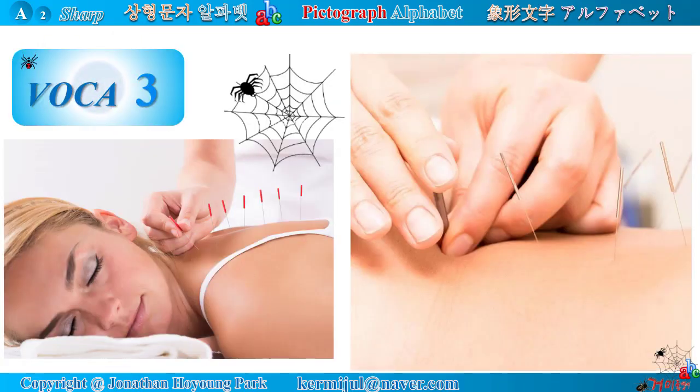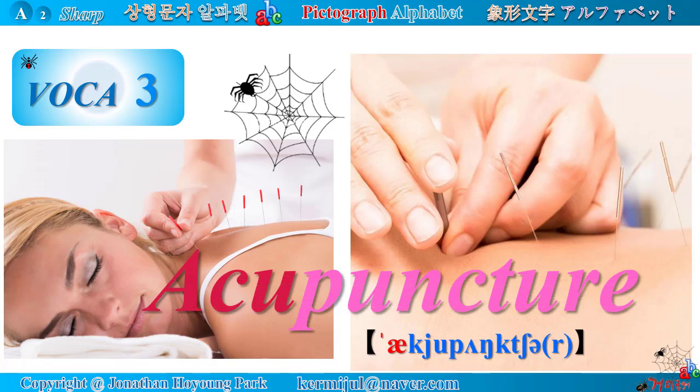Vocabulary number 3: Acupuncture. Acupuncture means a form of complementary medicine in which fine needles are inserted in the skin.